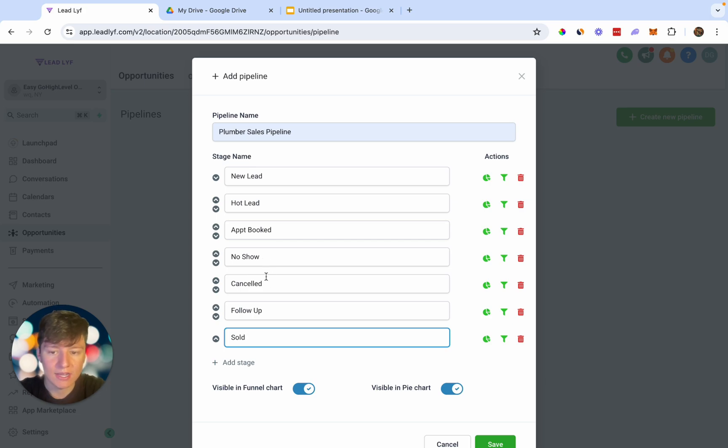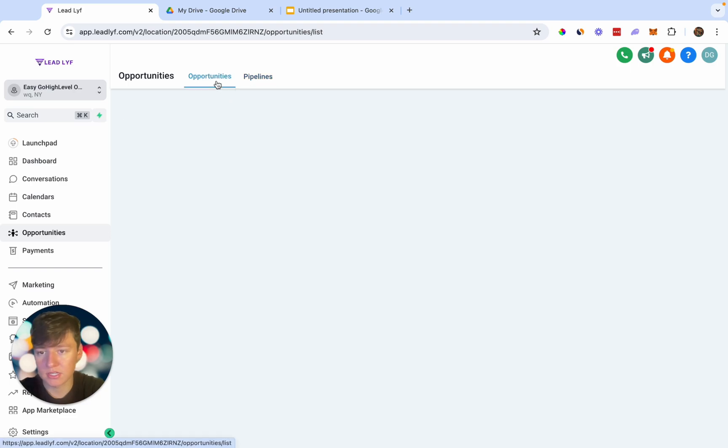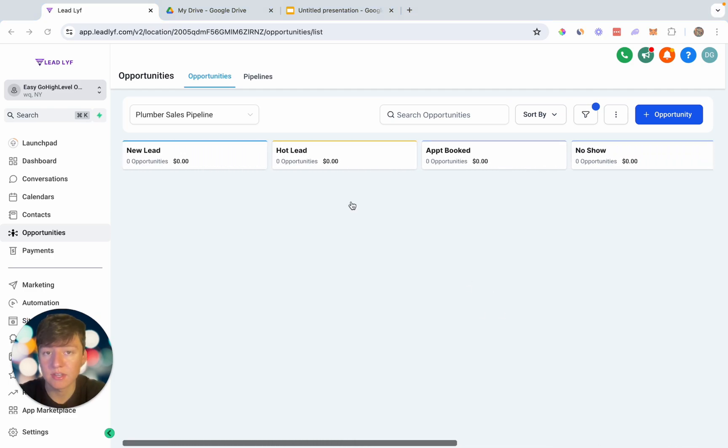If you don't know what stages to add to the pipeline, go to ChatGPT and ask it to give you stages for the specific business you're targeting. Save the pipeline, go back to Opportunities, and you'll see it there. Now your plumber client can track all their leads — new leads, hot leads, those who booked a quote, no-shows, cancellations, follow-ups, and sales.